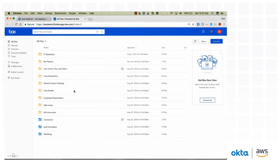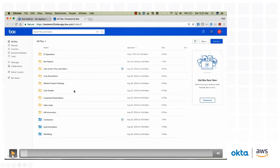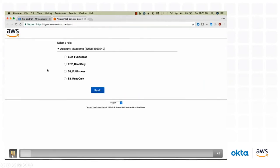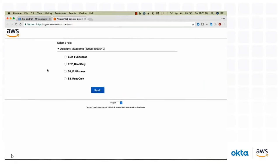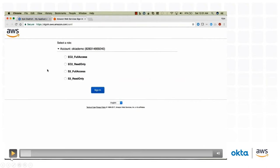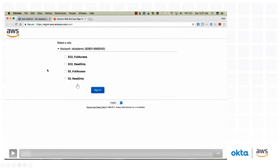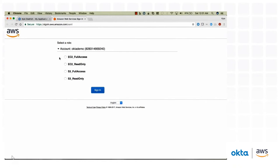With a single click we get directly into Box using SAML — secure and simple. Now comparing that to logging into Amazon: this also uses SAML to log into a single account, but we have a slightly different experience. Because in Amazon you not only need to get access to an account, you need access to a role. This is where users choose what role they're going to log into Amazon with — this can be configured per person. Because of my permissions, I see four roles, but other users might see two or six. Let's log in as an EC2 read-only admin.